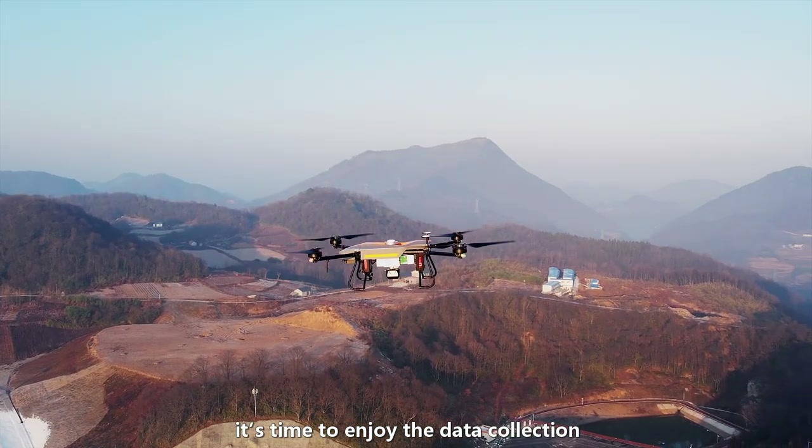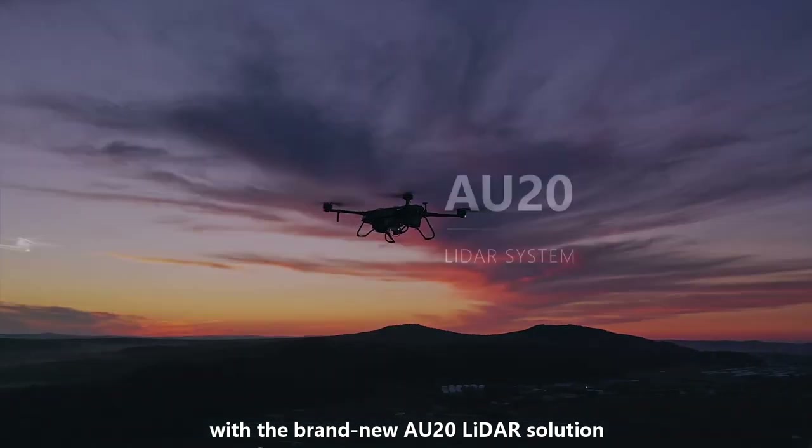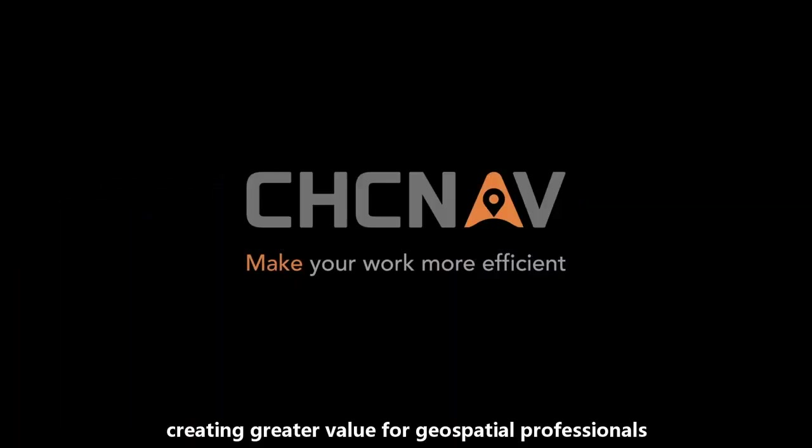Now, it's time to enjoy the data collection with the all-new AU20 LiDAR solution, creating greater value for geospatial professionals.